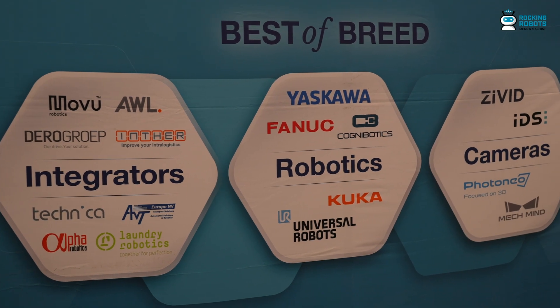All of our partners will be here as well, so it's not just about seeing the solutions but meeting the partners that can help implement them.